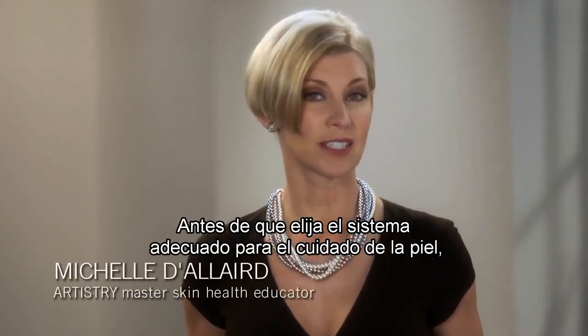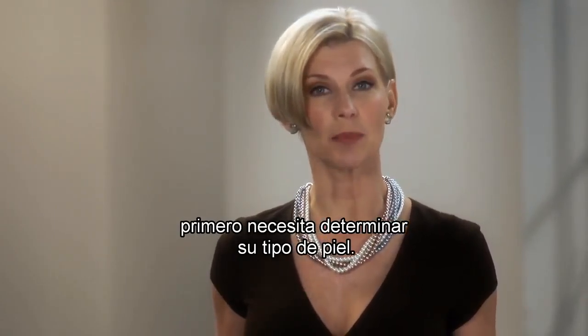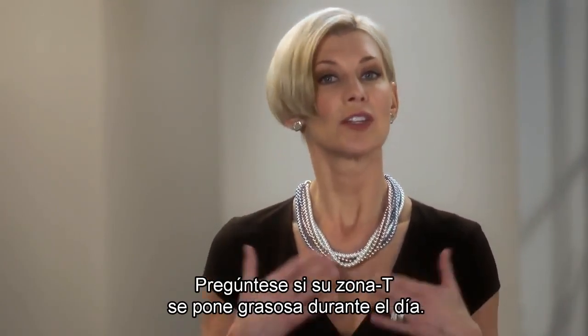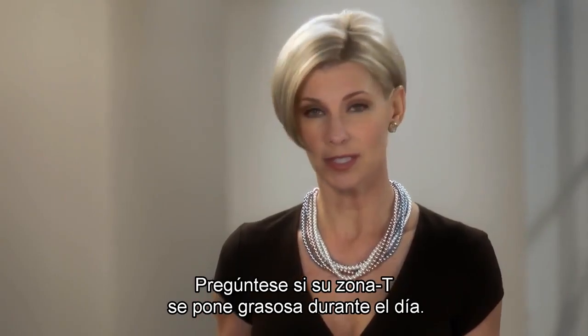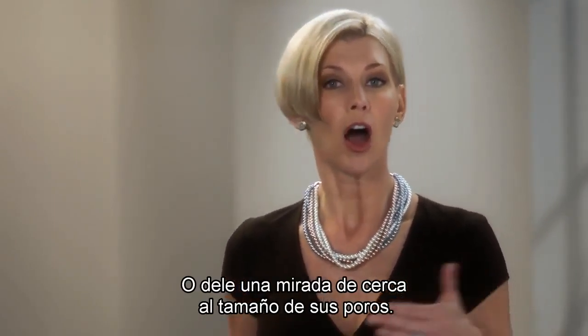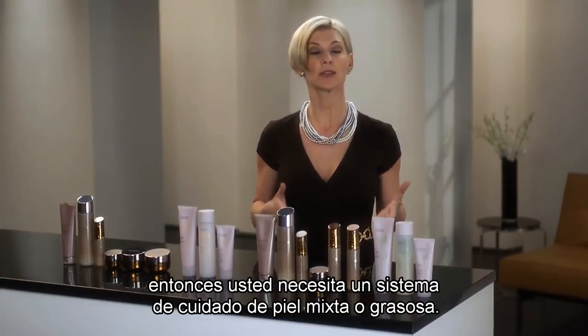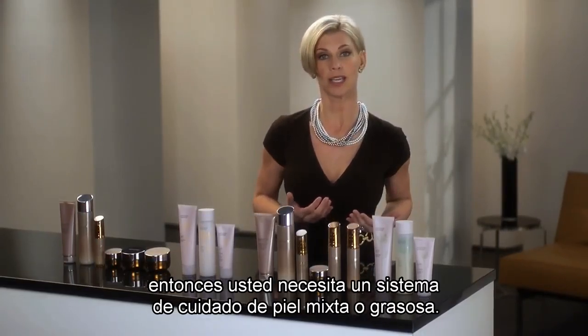Before you can choose the skincare system that is right for you, you first need to determine your skin type. Ask yourself, does your T-zone become oily during the day? Or take a closer look at the size of your pores. Are they large or small? If your skin tends to be oily or if you have larger pores, then you need a skincare system for combination or oily skin.